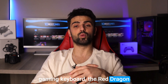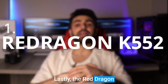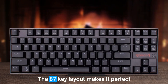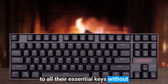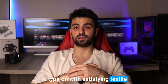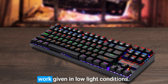Number one: Red Dragon K552. One of the best features of the K552 is its compact design — the 87-key layout makes it perfect for gamers who need quick access to all essential keys without the clutter of a full-size keyboard. The mechanical switches are a delight to type on with satisfying tactile feedback and impressive durability. The backlit keys are both visually appealing and functional, allowing you to game or work even in low-light conditions.